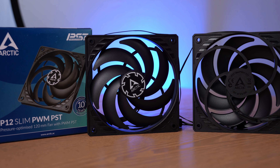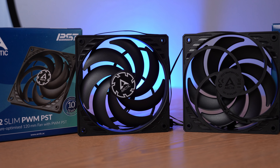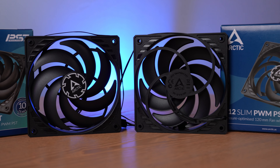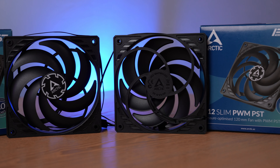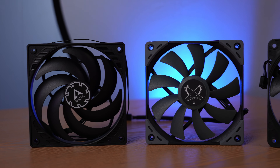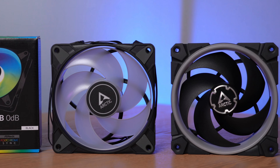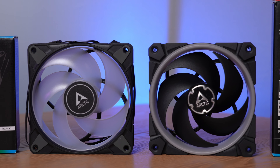One last product I want to mention is the P12 Slim, released in early 2021. I had intended to include it in a shootout and have a number of competitors rounded up for it, but other things got in the way — and other Arctic products were released that I wanted to focus on more. Hopefully by the time I get around to it, there'll be even more competitors in the mix. Right now I was going to focus on the Scythe Cosaflex Slim and Noctua's NF-A12 X15.